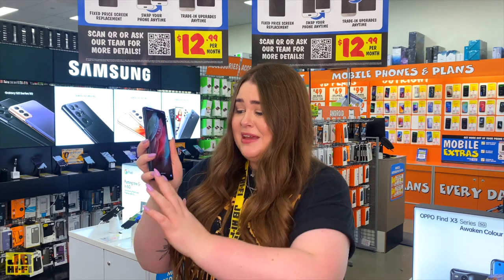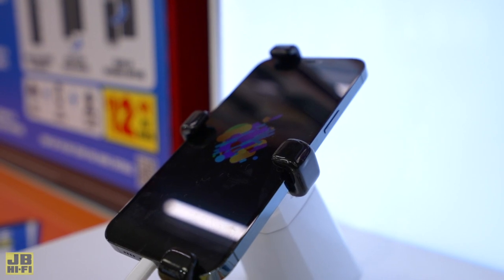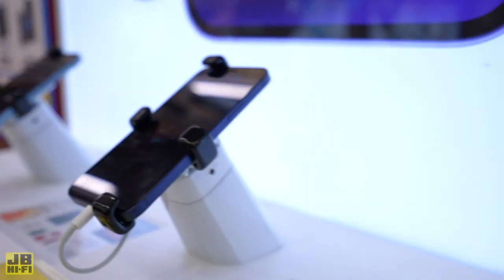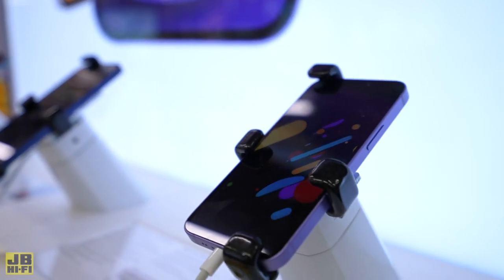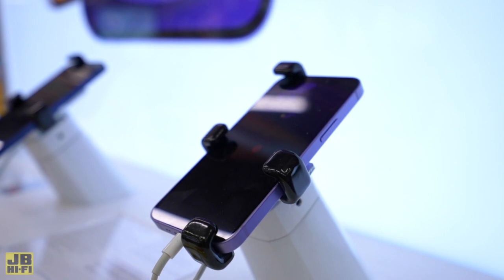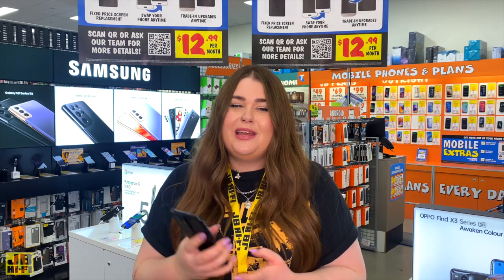Modern phones are basically all screen, so screen size can really affect what you use it for. Movie streamers or gamers may want to opt for a bigger screen with high resolution for that immersive viewing experience, whereas social media browsers or people on the go may want to opt for a more convenient, smaller size that fits in their pocket easily. Ultimately, the way the phone feels in your hand should really help you make this decision.